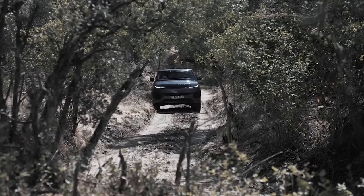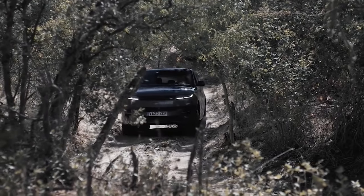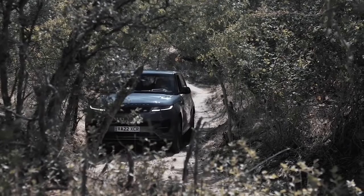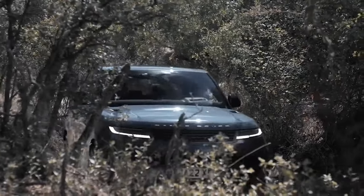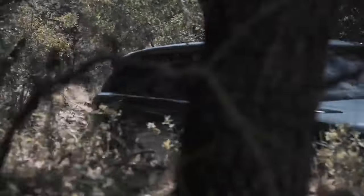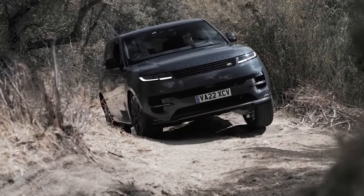The design of the new Range Rover Sport 2023 dispenses with the superfluous, the frills, following the new philosophy of the brand. A clean design with few edges and very horizontal strokes. It is a more elegant design than the previous model and certainly more imposing.